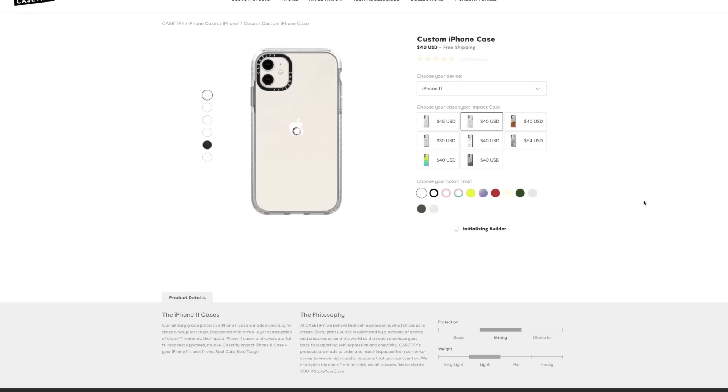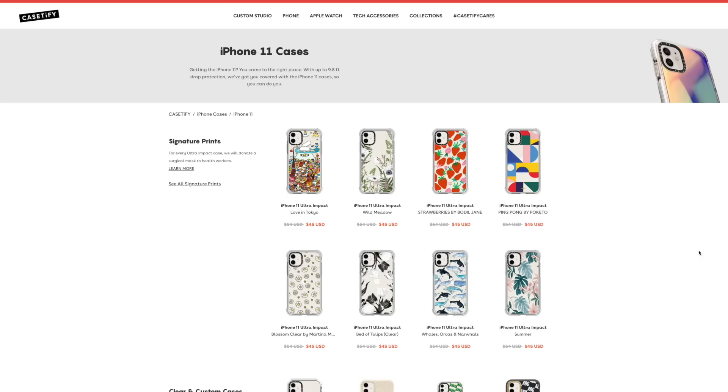You can even build your own customized, personalized phone case like this one. Casetify cases are non-bulky, sleek, and classy among many artists and designers that have collaborated with Casetify to make these phone cases. Personally I'm someone who drops my phone on the daily, and with Casetify cases — especially the military-grade drop protection cases — they will protect my phone from drops up to six feet or more.